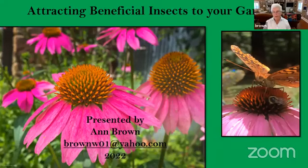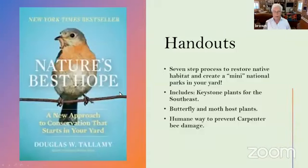My email will be on all of the handouts. I wanted to say something about the handouts — there are four of them. The seven-step process to restoring native habitat includes keystone plants for the southeast, a butterfly and moth host plant table, and a humane way to prevent carpenter bee damage. Because every time I give a talk, everybody wants to know how to kill carpenter bees, and I wish they would not. Please, if you have a problem with carpenter bees, look at this handout.